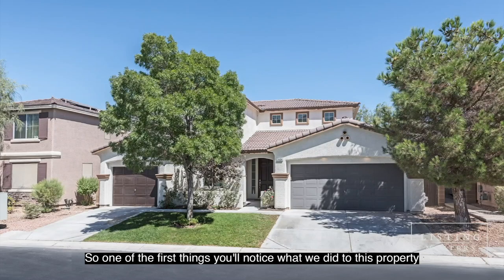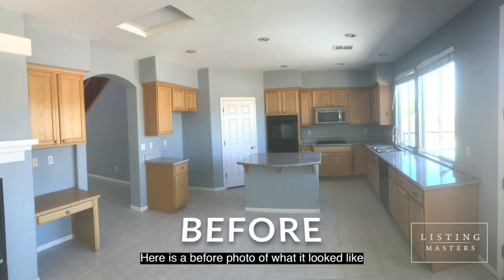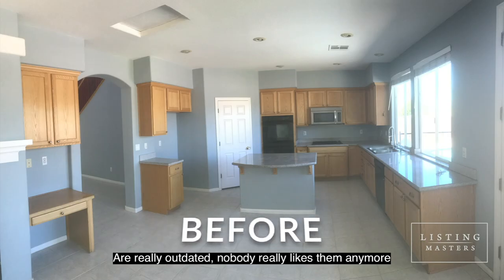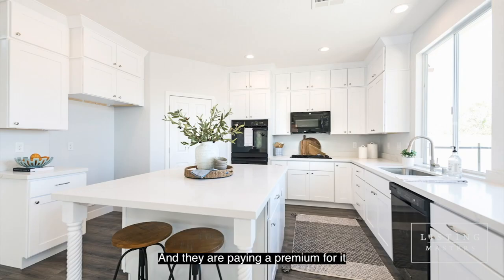One of the first things you'll notice is what we did to this property — we fully updated the kitchen. Here's a before photo of what it looked like, and here's the photo after. Those old oak cabinets are really outdated. Nobody really likes them anymore, and people are really paying a premium for stuff that looks like it's off HGTV — the Joanna Gaines look — and they are paying the premium for that.